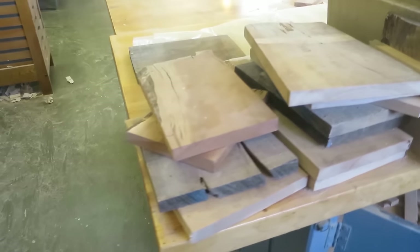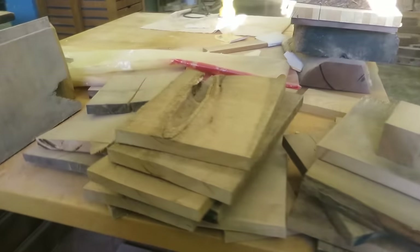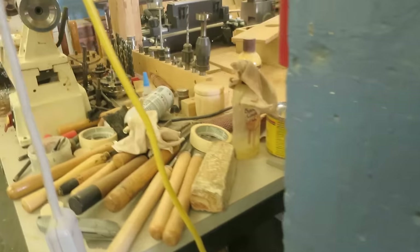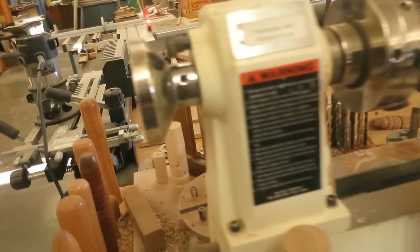This is a great class to take not just because you make some really cool projects, but because you learn some great skills that you'll use your entire life. We make step stools, we make pens on the lathe, we make spindles, we make bowls, and we also do some CNC woodworking. You see an example of that behind me on the wall here. Just about anything your imagination can create, we can do it with wood in here.